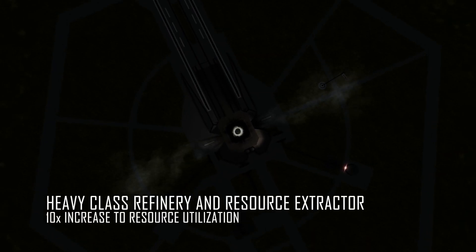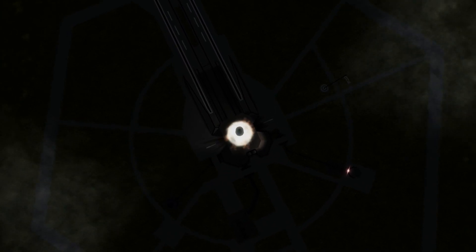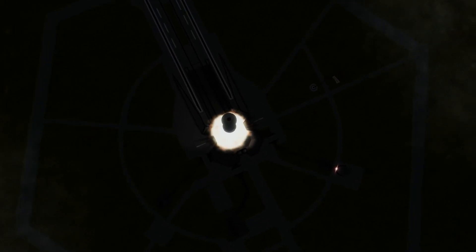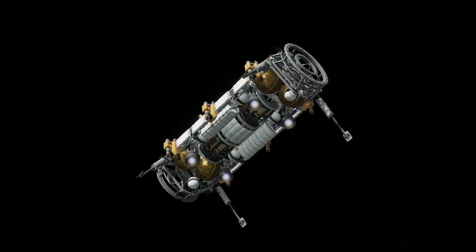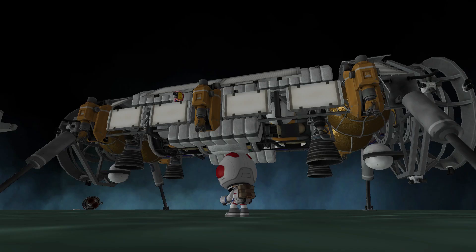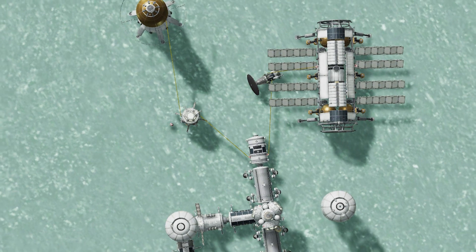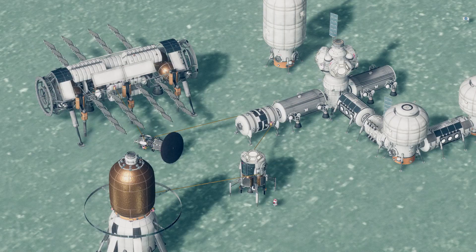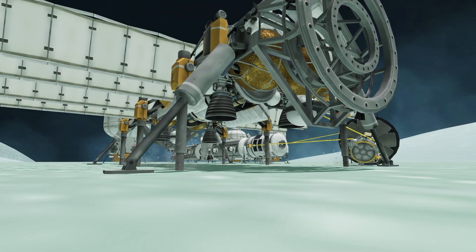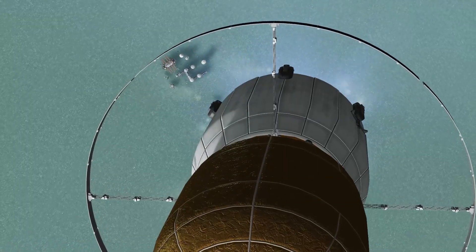To extract that much ore, we're going to need a whole new breed of refinery. So this is a new prototype vehicle that we're launching to Minmus for the outpost, and we're going to test out the design and how fast it can actually turn over in-situ resource utilization. This thing can pump out a ton of liquid hydrogen from the surface and fill the existing tanker that we have so that we can build up and fuel our fleet of interplanetary spacecraft.